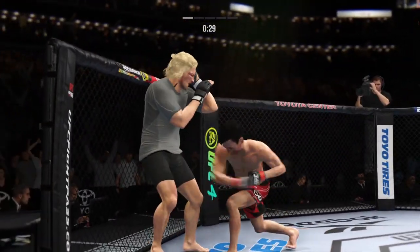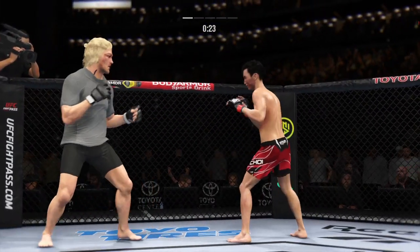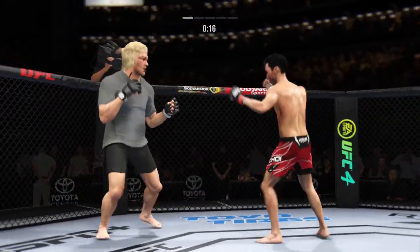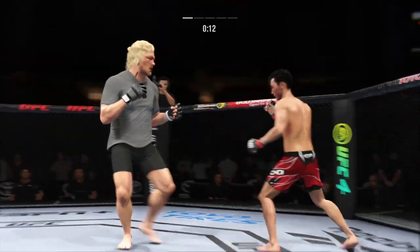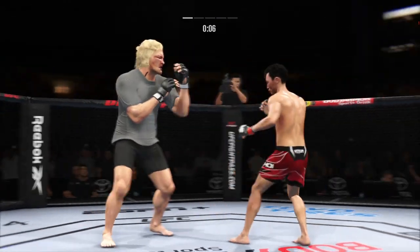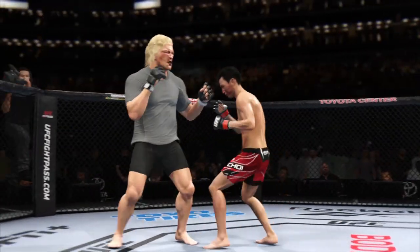He's hurt bad — he's got to press him, got to go chase that finish down now. He might be out. Nice job avoiding the damage from that elbow. Massive head kick there — we'll see if he can finish. What an end to round one.